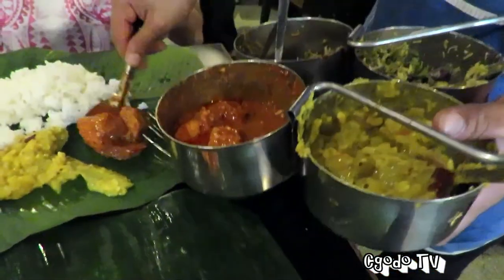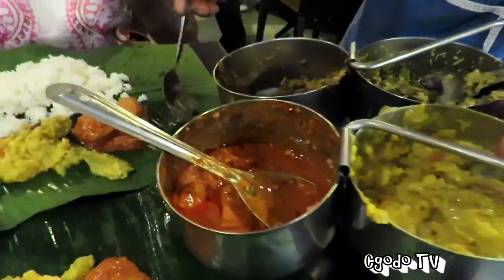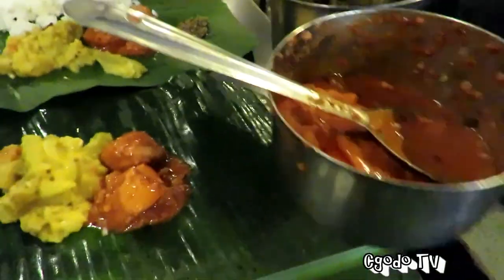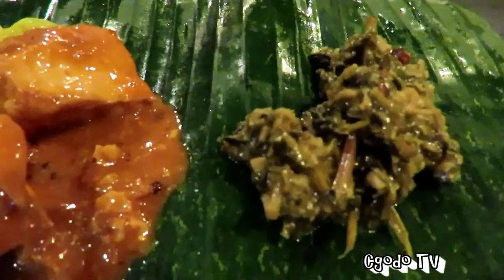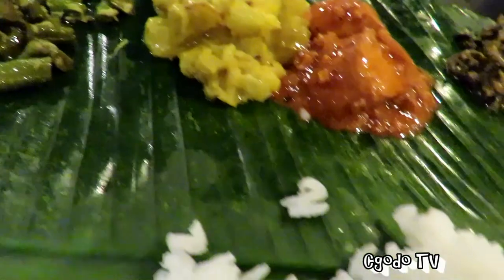I always wanted to try the food here. My sister came here a couple of times — maybe more than that — and she always brags about how wonderful the food is. So I'm just going to try this out. I think that's some kind of squash veggie, and that was snake beans — no, long beans. And white at the corner there, I think that is the pudina.